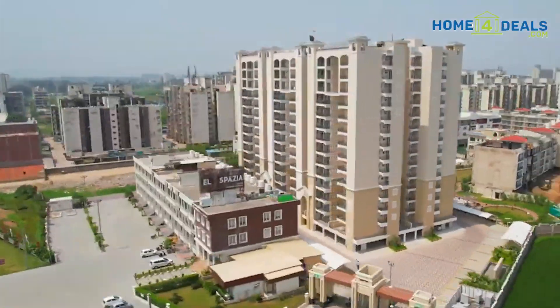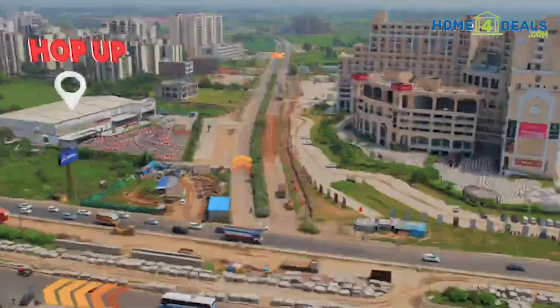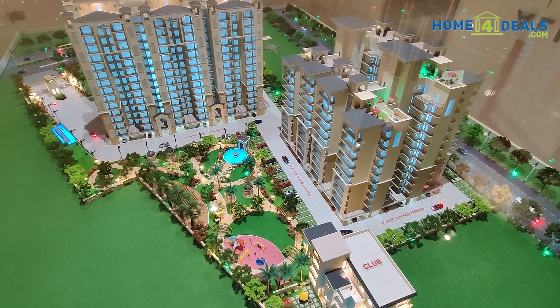Good afternoon everyone. I am Sunita Mukheja. Today we have come to you on the airport road, where our project is El Spazia Ready to Move, which is built on the Spanish architecture theme.